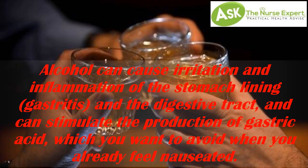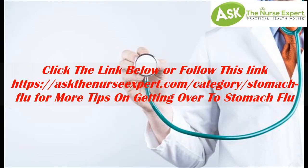Tip 11: Avoid alcohol. Alcohol can cause irritation and inflammation of the stomach lining (gastritis) and the digestive tract, and can stimulate the production of gastric acid, which you want to avoid when you already feel nauseated. For more tips on getting over the stomach flu, visit askthenurseexpert.com.